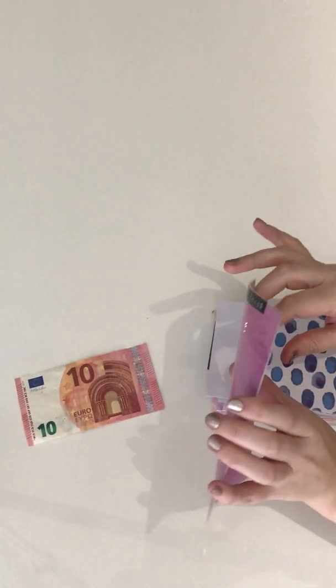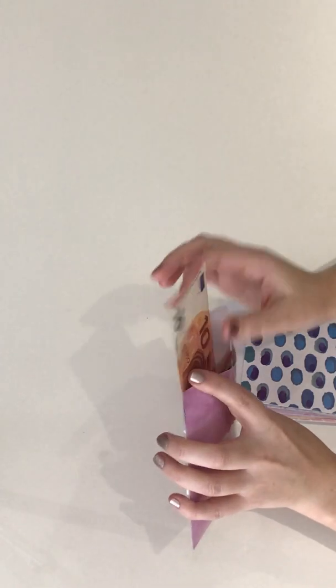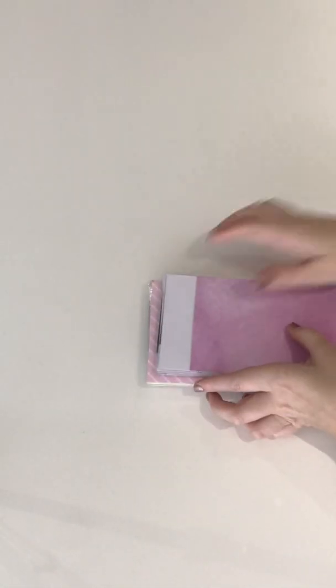Clothing has 10 euro left and it's getting another 10. And that is it for my January cash envelope stuffing!